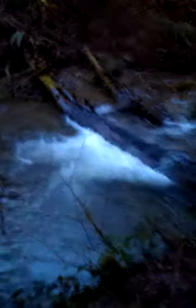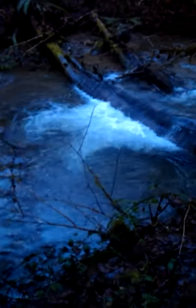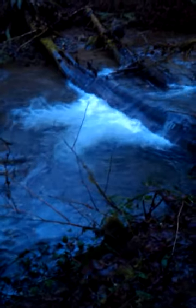That's waterfall number one. My youngest son's climbed in it in the middle of winter, but he's crazy. Let's keep going on this trail before the light fails.